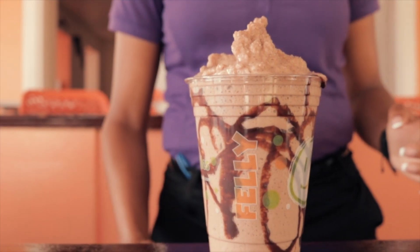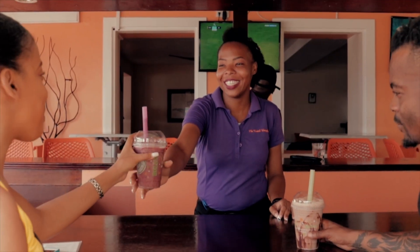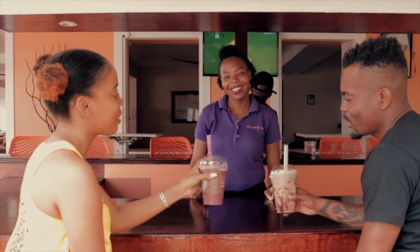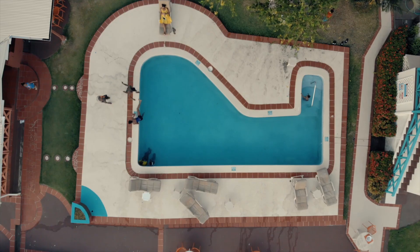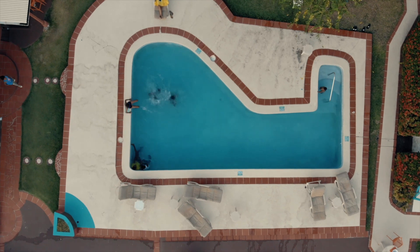For an afternoon cool-down, you can enjoy a smoothie from the Feli Belli bar and lounge by the poolside. Choosing one of 11 standard flavors, you can customize the drink to suit your taste buds while basking in the sunset.